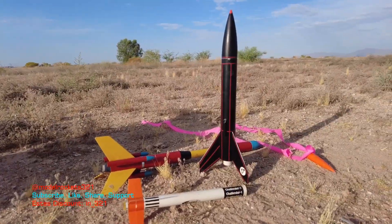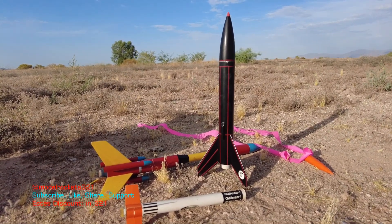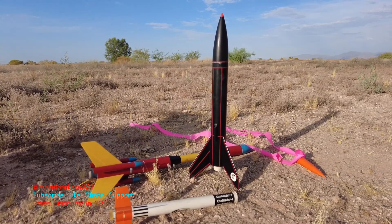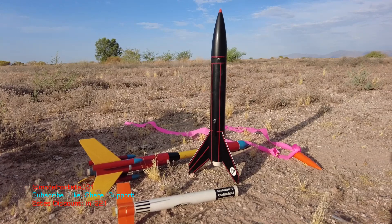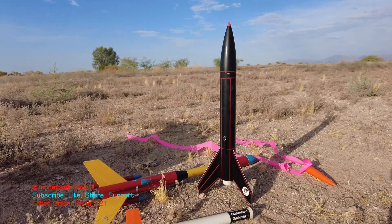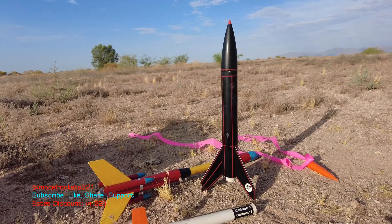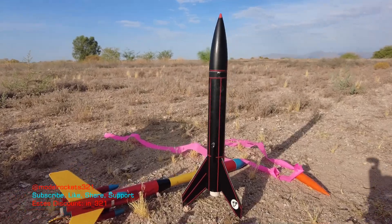Thanks for tuning in guys. That is all the flights for today as the temperature is starting to kick up. It was nice when the sun was behind those clouds, but now the temperature is starting to get up there — it's probably already 100, if not 102, and it's only 7:30 in the morning. So it's time to pack this up. We're going to bring you more content, more flights. As the temperatures cool down, we will get more flights going. Be sure to subscribe to the channel, share the link, check the links below to support. Use the Estes discount code IN_321 at estesrockets.com to get yourself a discount. Stay tuned for the debriefing.